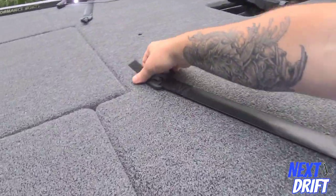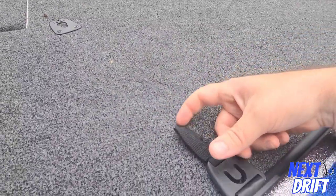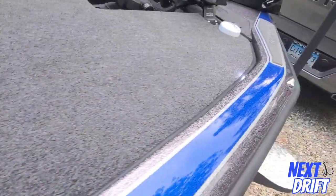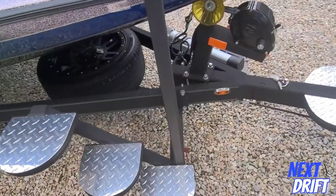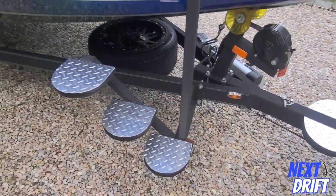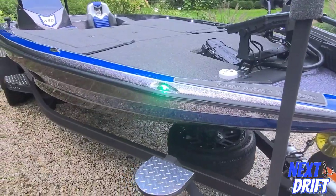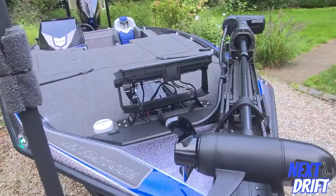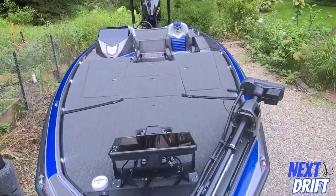It's got retractable rod straps — you just pull them out and they retract back in. The trailer has all the steps on it, which are really cool and give you nice access up into the boat. The navigational lights are built right into the trailer and look really good.